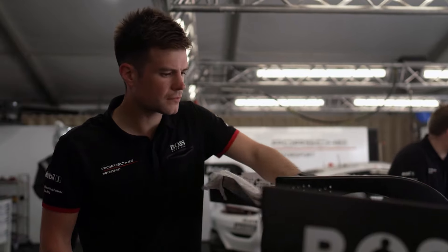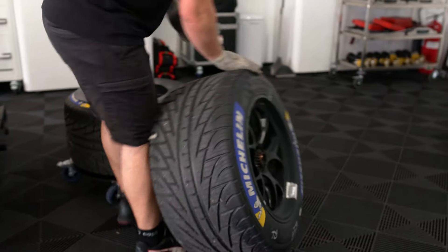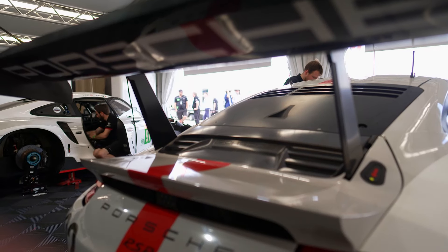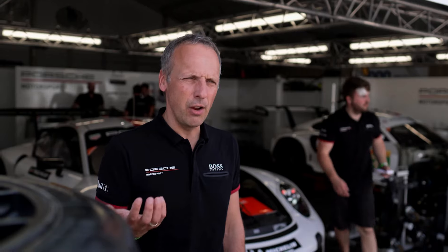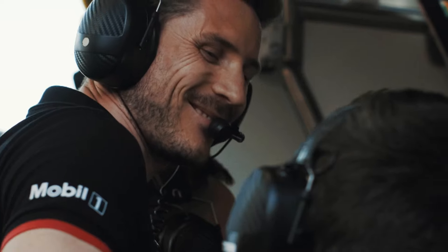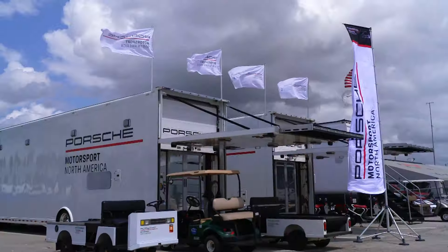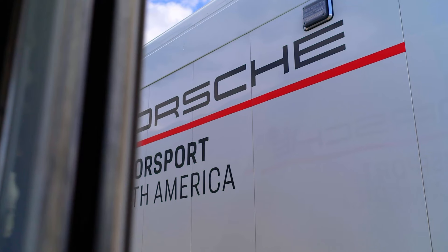Porsche started motorsport as a customer racing thing because all the Porsches in the past — the first 356, also the 917 — the cars which were built at the beginning were customer cars. Customer racing is DNA of Porsche and a very important tradition. A huge support program provides technical assistance, parts, and even works drivers to customer teams, and in the IMSA series, Porsche Motorsport North America runs the show.